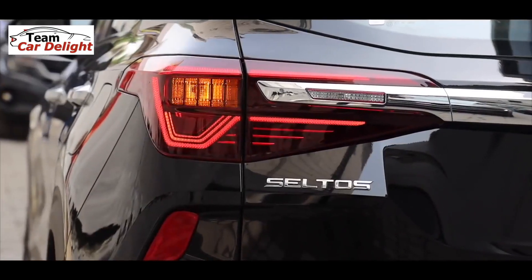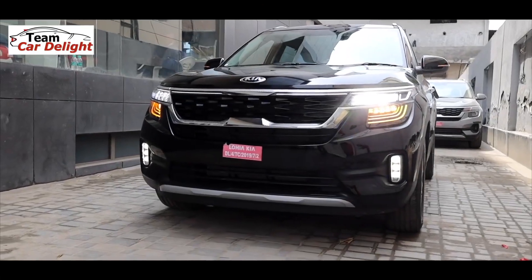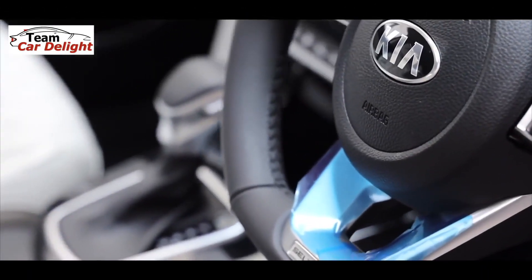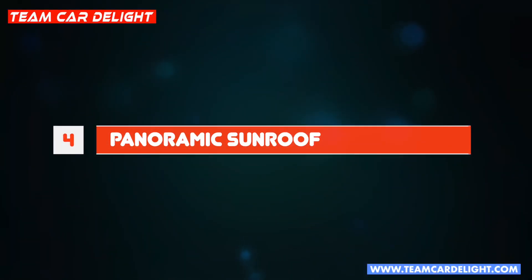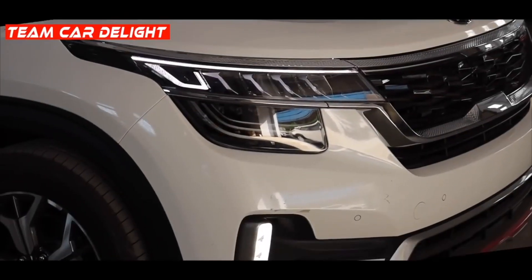Surprisingly, Seltos ke HTX aur HTX Plus model mein hill start assist available nahi hai, especially automatic mein, kyunki automatic without hill start assist quite difficult rehta hai aur transmission pe unnecessary load pad jata hai. Yeh feature Hyundai Creta ke SX model mein mil jata hai. Toh is mild update mein aapko electronic stability program aur hill launch assist - yani ESP with HLA - milega. Yeh HTX aur HTX Plus model mein manual aur automatic dono mein available rahega.